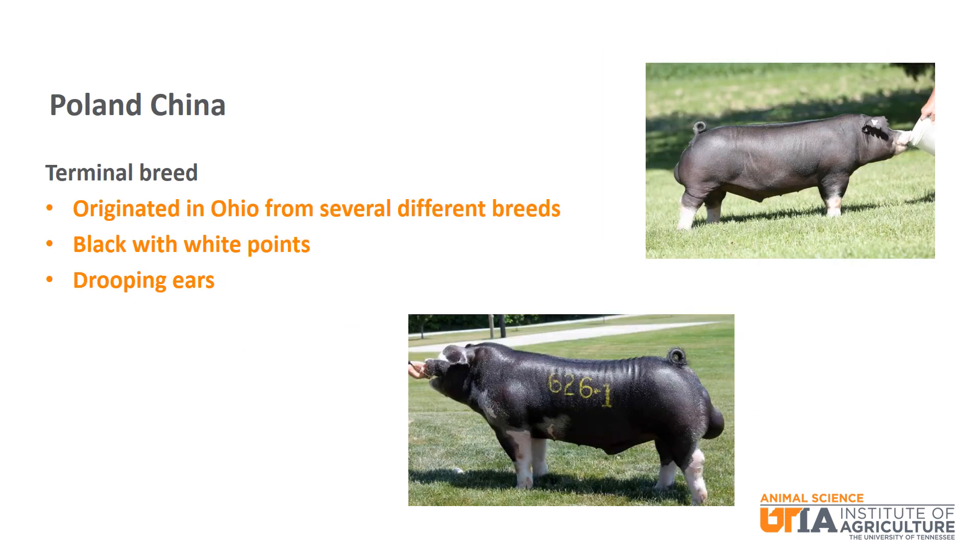The Poland-China breed is a terminal breed that originated in Ohio from several different breeds. It is black with white points and has drooping ears.